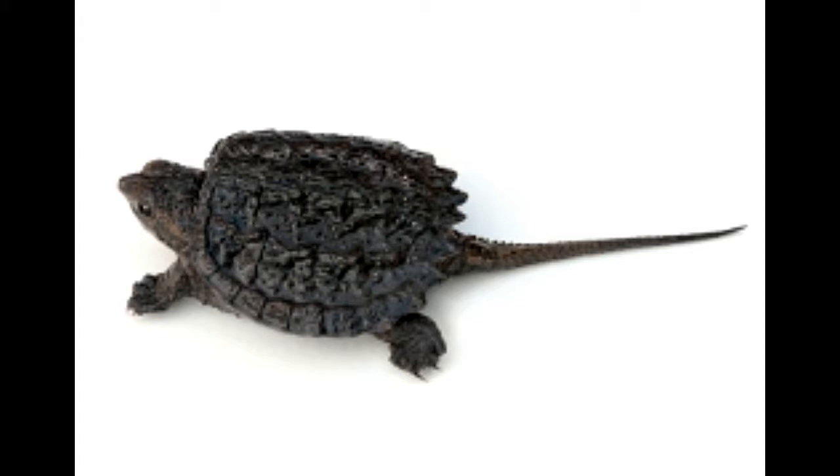Alligator snapping turtles, binomial name Macroshelys temminckii, are the largest freshwater turtles in the world. They are the last surviving species of the genus Macroshelys. They are found mainly in the waters of the southeastern U.S., from the east of East Texas to the Florida Panhandle, western Kentucky, southern Indiana, southeastern Iowa, and western Illinois, among other places.